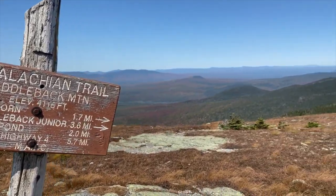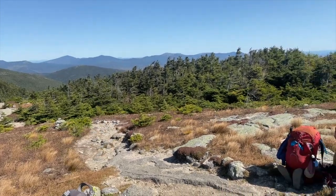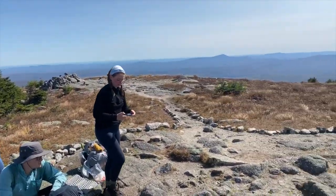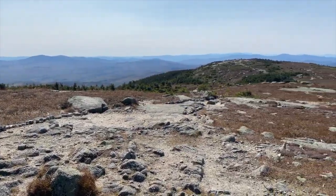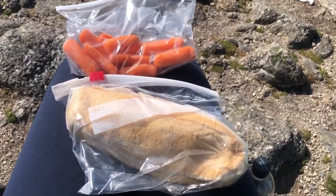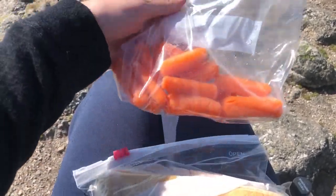We made it on top of Saddleback, and it is clear as clear can be. Now we are taking lunch. The winds are amazing today — they are non-existent. The best part about days out of town is you get sandwiches and healthy stuff for lunch. Isn't this amazing?